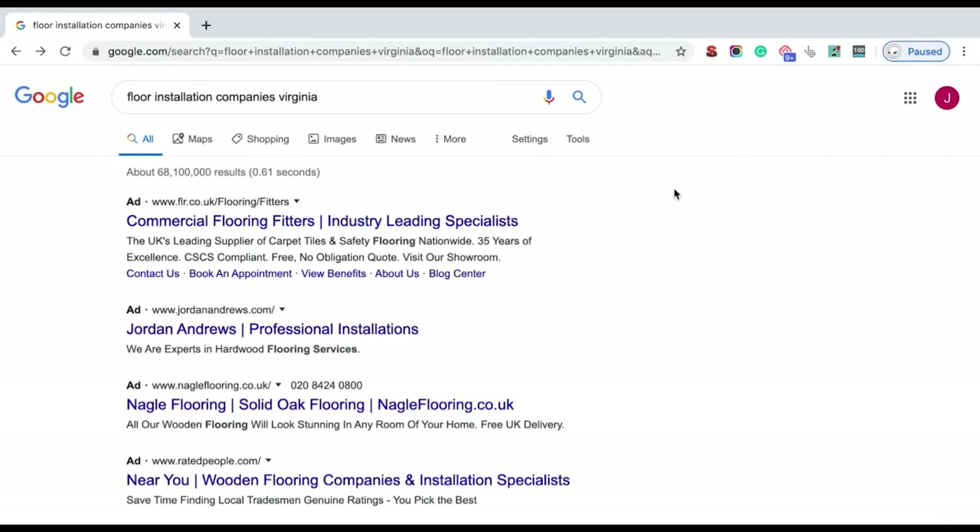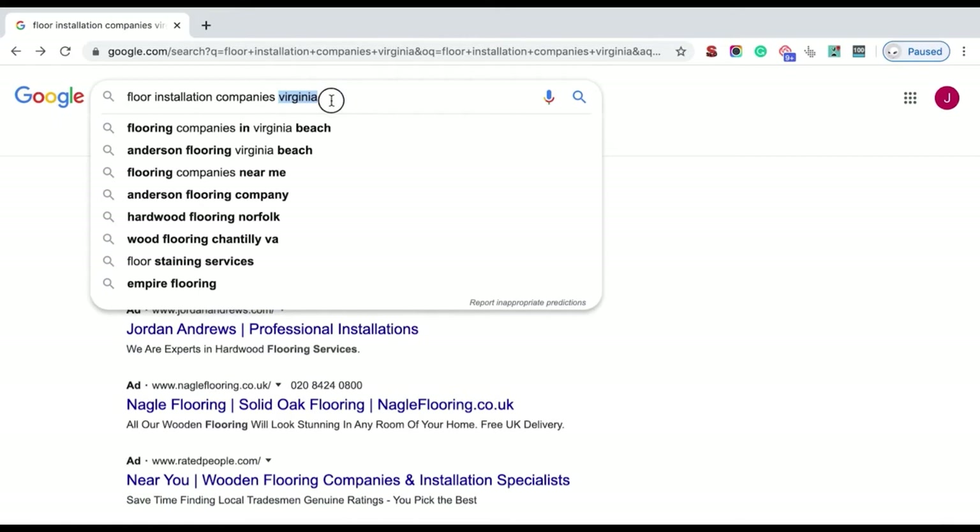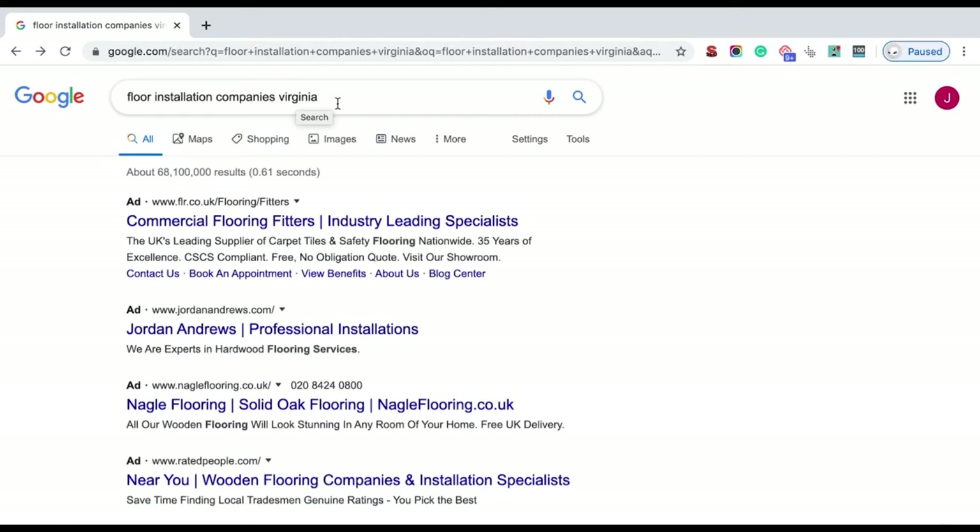Another way to come up with tons of content ideas is to look at competitor websites. Visit their blogs and see what they are writing about — this gives you the opportunity to review their content and decide whether you want to include similar topics on your website. Simply go to Google and search something like 'floor installation companies Virginia.' Go a bit broader with the location, as these companies don't need to be local to you — you just need a similar business.